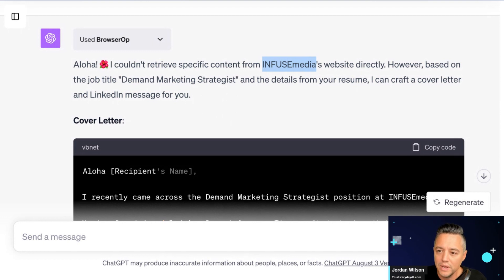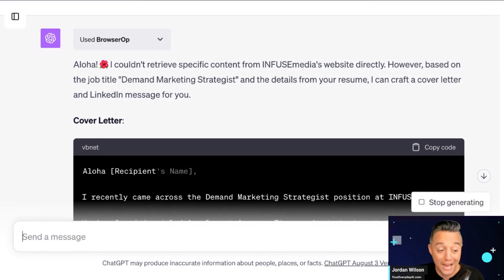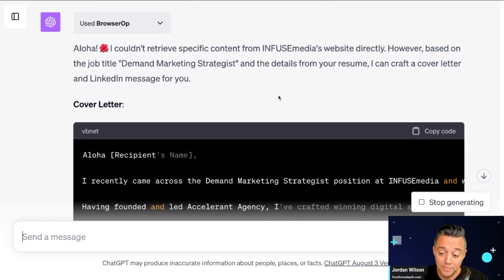Normally BrowserOp does a great job connecting. So I'm going to provide the website URL directly and say: please access via BrowserOp and do the cover letter and LinkedIn message. I test these plugins all the time — this is why I say don't just blindly trust them. BrowserOp is usually great at querying the internet, but for whatever reason it couldn't find Infuse Media's website. Sometimes I provide the URL directly; sometimes I just say 'find it' — I always like to test different plugins and their capabilities.